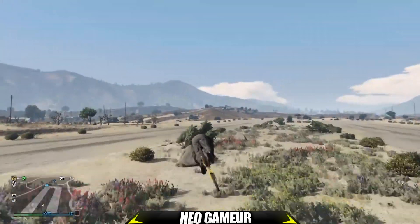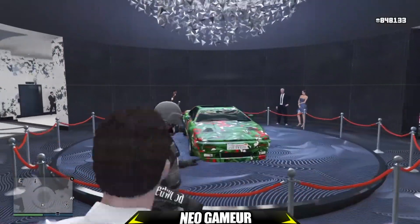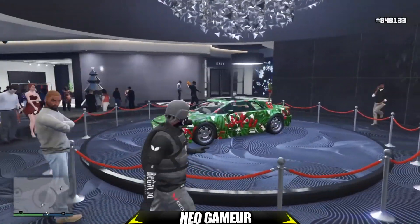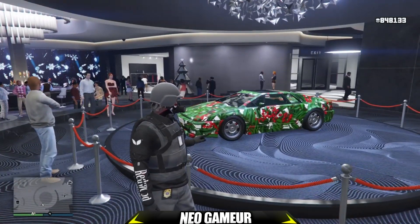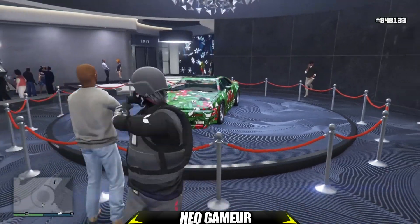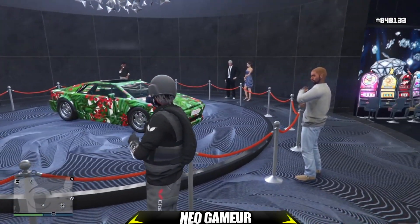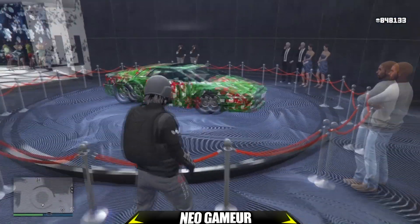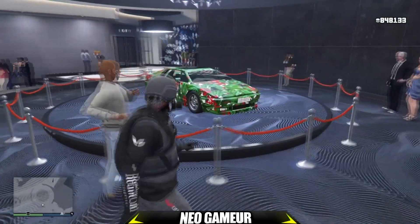Sur le podium cette semaine, c'est le véhicule Ardent, qui est aussi un nouveau véhicule sorti cette semaine. Pour ceux qui le veulent, n'hésitez pas à tourner la roue pour vous l'acquérir. Si vous vous connectez, vous pouvez débloquer le motif décoration de Noël pour l'Ardent, ainsi qu'un pyjama. Il faut juste vous connecter pour débloquer ces deux éléments.